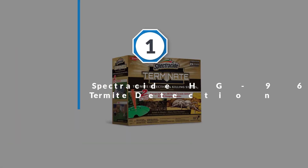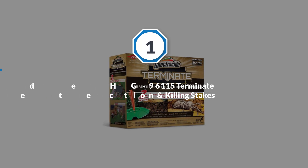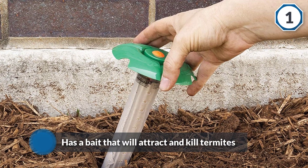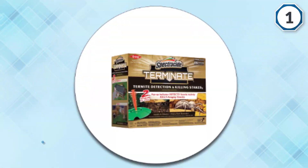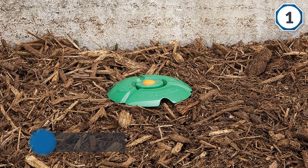Number one: Spectracide HG-96115 Terminate Termite Detection and Killing Stakes. Most people don't notice a termite infestation until lots of damage has been done, but this product will notify you of termite activity as soon as it starts. Each stake has a bait that will attract and kill termites.